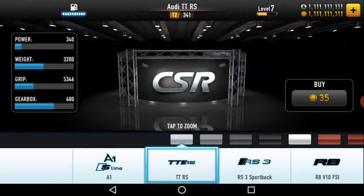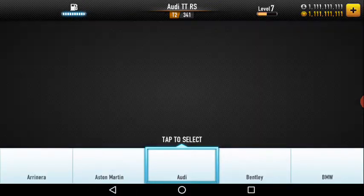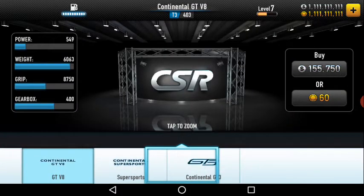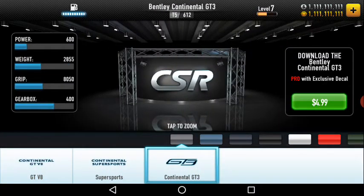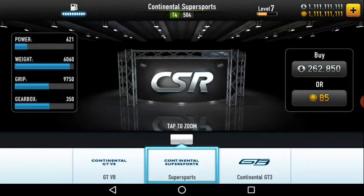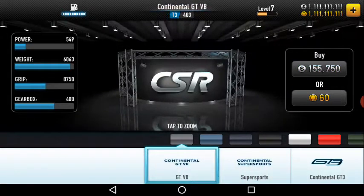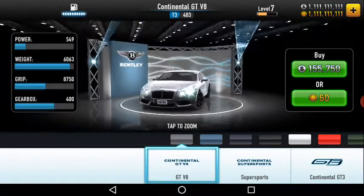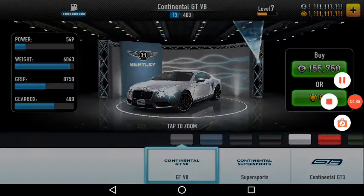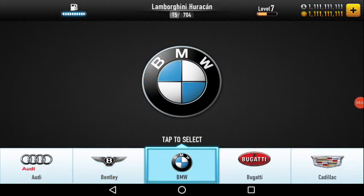Now comes Bentley. Bentley in total we have three models: Continental GT3, Super Sports, and GT V8. This is the Continental, then comes the Super Sports, then the Continental GT V8. I'll go a bit fast now because this is going so long.